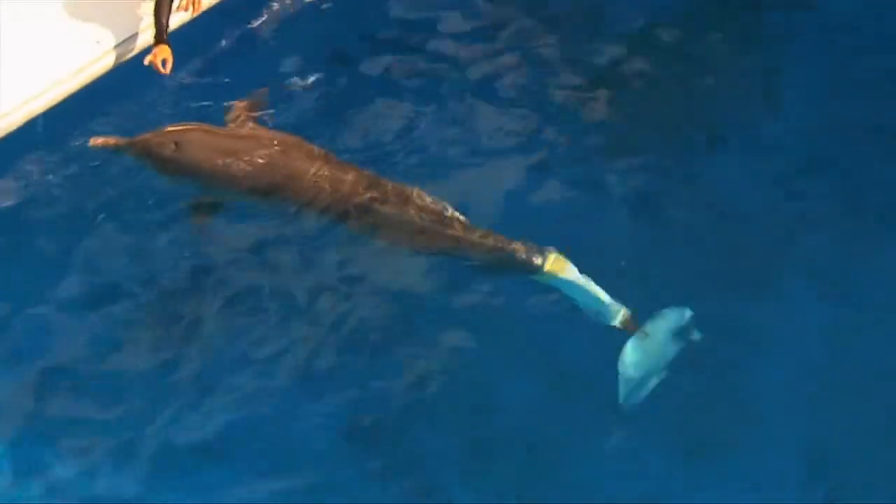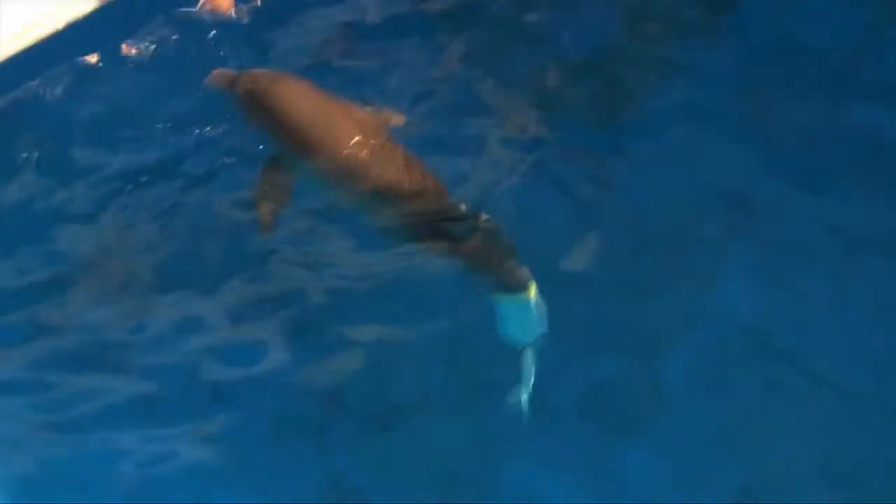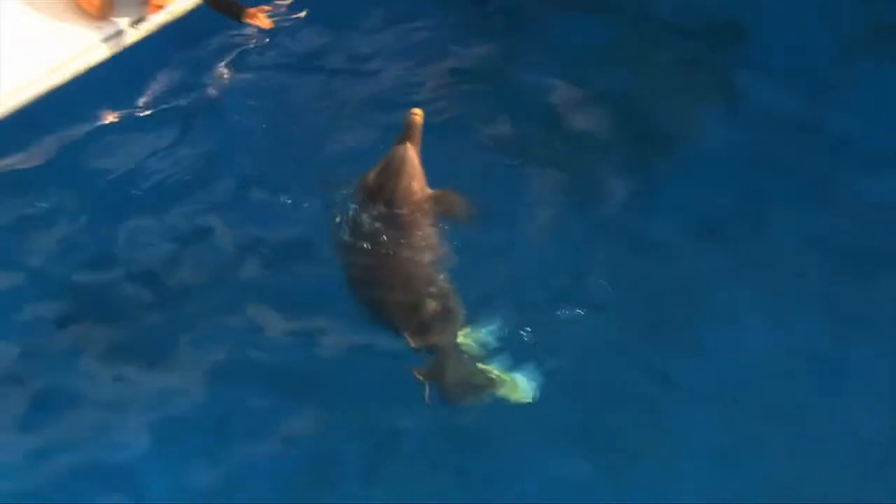We put a new tail on about three weeks ago. We did that because the last tail she had — she didn't outgrow it, she actually started wearing it out. This material would wear out because we have to make it flexible.